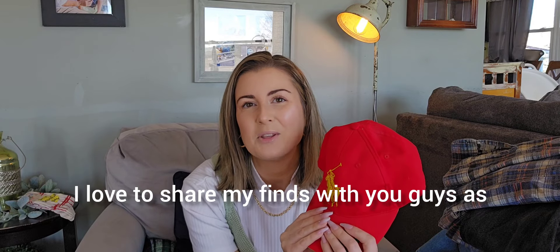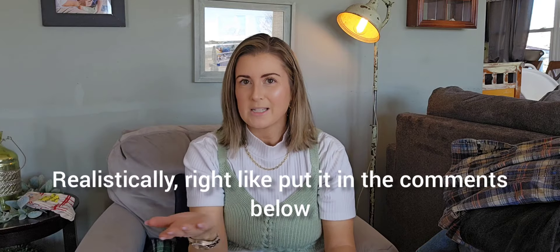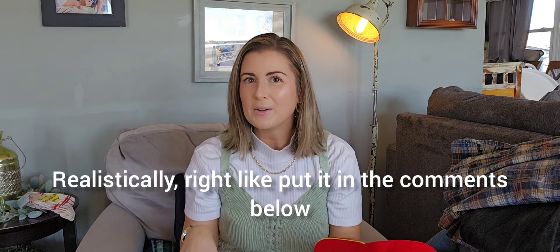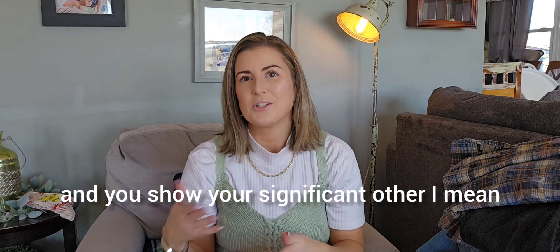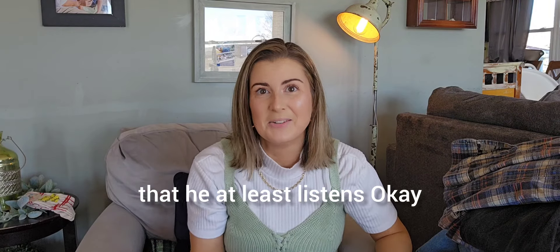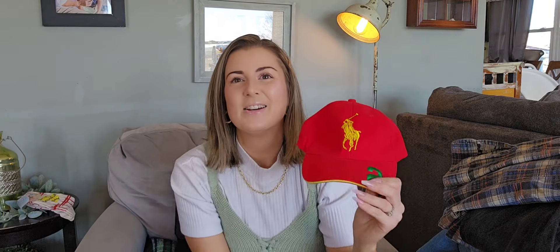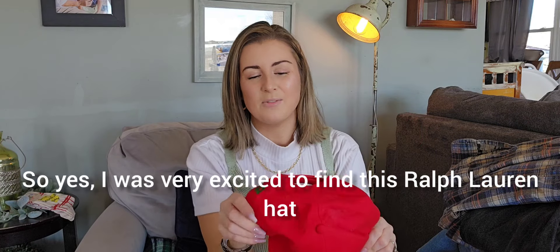I love to share my finds with you guys, as I know my husband is probably tired of me showing him. Put it in the comments below — when you get home and you're on your thrift high and you show your significant other, it's kind of always a letdown because they just don't seem near as excited. But I'm loving that he at least listens to me. So yes, I was very excited to find this Ralph Lauren hat.